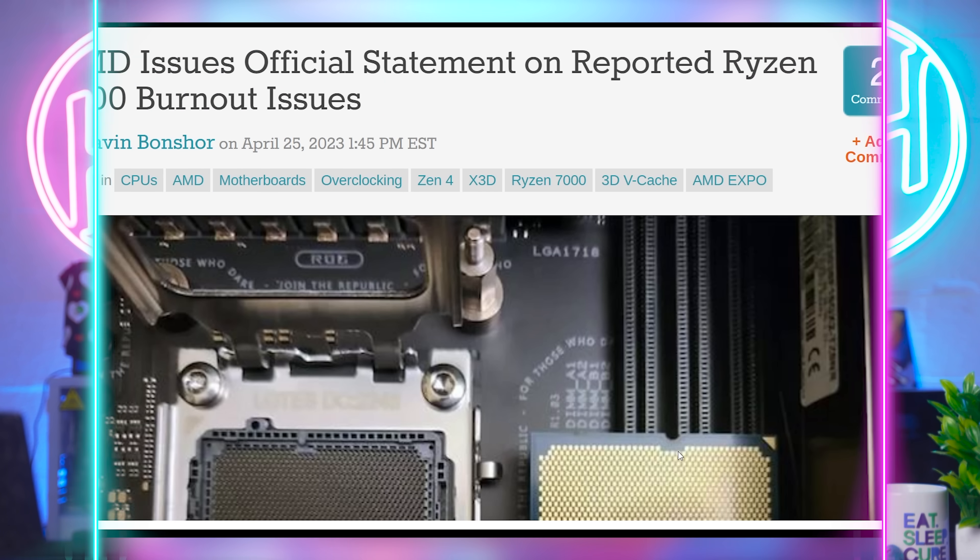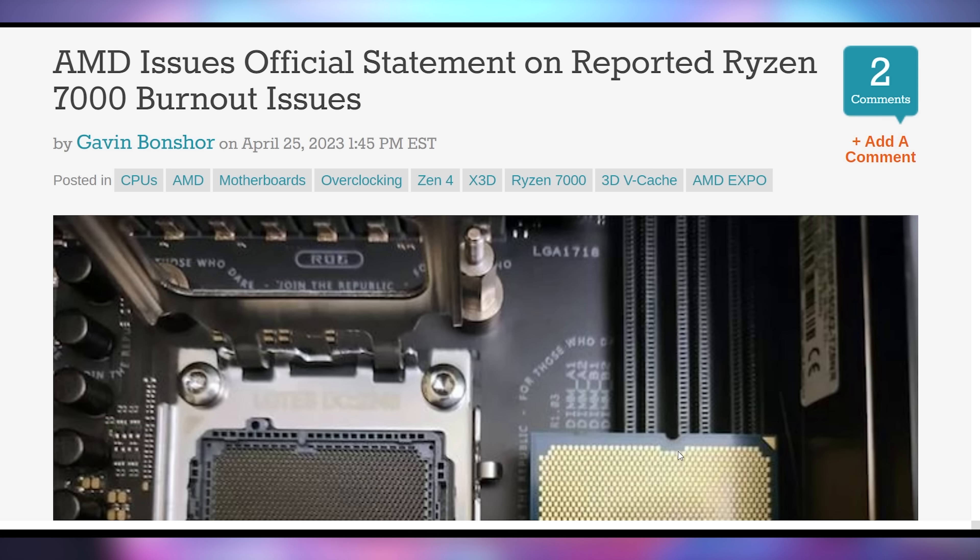When you push them too far, they die very quickly, and it's appearing like that's happening on stock BIOS settings because of some miscommunication between AMD and motherboard manufacturers. But AMD's statement on this issue is a little less caring and a little more like what we saw with the 7900 XTX.